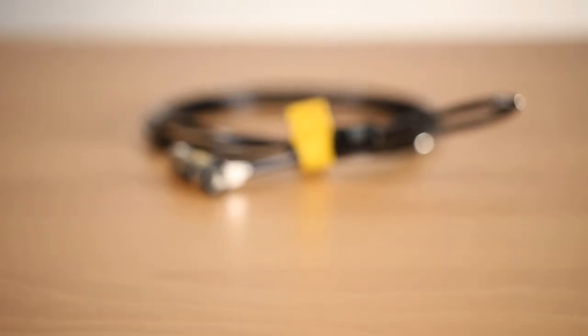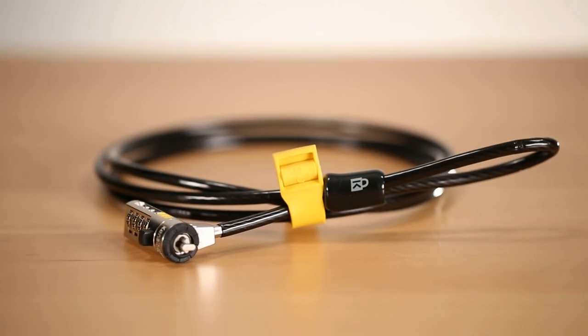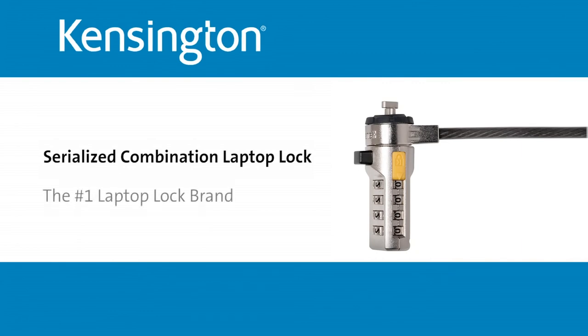There's no better smart, safe, simple way to protect your laptop and the confidential information that's on it than with the Serialized Combination Laptop Lock from Kensington, the number one brand in laptop locks.